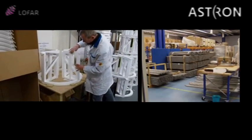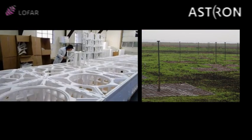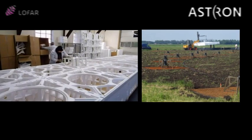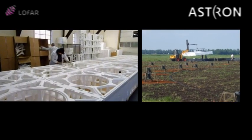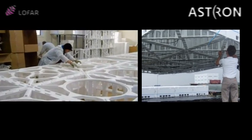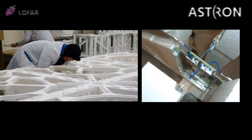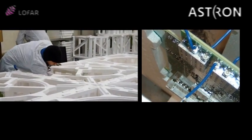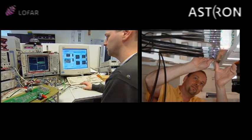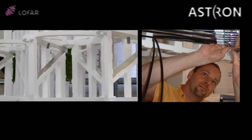There are two antenna types. The low-band antenna consists of a pole and conducting wires, meant to observe radio waves with wavelengths between 30 meters and 3 meters. The high-band tiles consist of metal blade antennae arranged on a 4x4 grid inside a styrofoam structure. Dutch stations contain 48 high-band tiles and international stations 96, which is the equivalent of a 70-meter parabolic dish antenna.